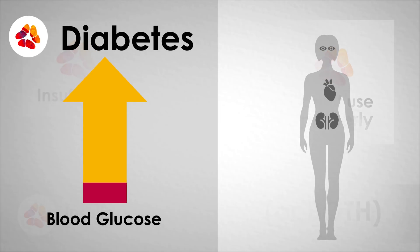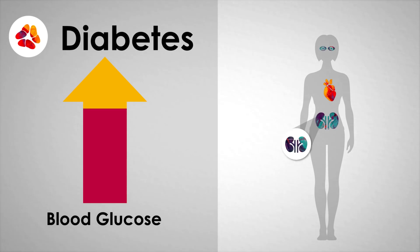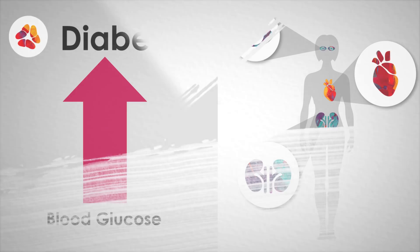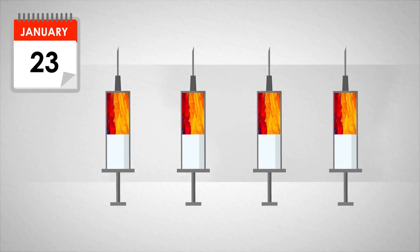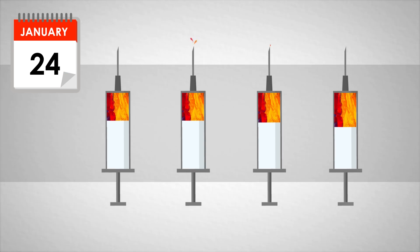Diabetes results in high blood sugar levels, which in turn can lead to serious complications including kidney, eye, and heart disease along with many other ailments. For many people with diabetes, injecting insulin multiple times per day is the only way to control blood glucose levels.